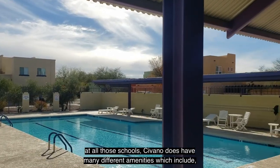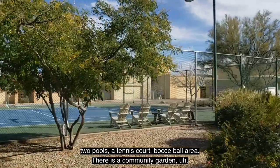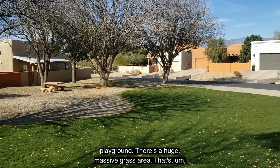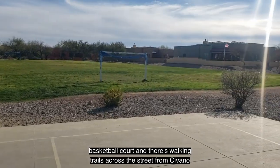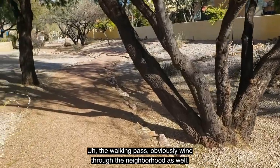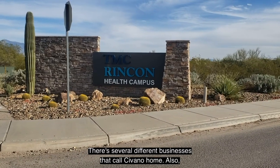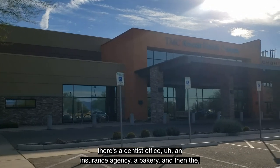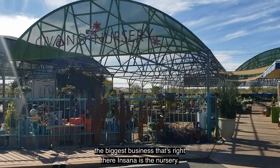Savano has many amenities, including two pools, a tennis court, a bocce ball area, a community garden, a playground, a massive grassy area with soccer goals, a basketball court, and walking trails across the street and throughout the neighborhood. There are also several businesses within Savano, including a dentist office, an insurance agency, a bakery, Ballet Rincon, and the biggest one — a nursery.